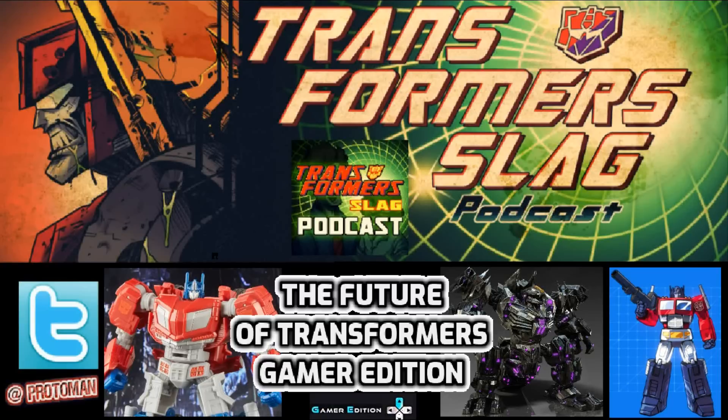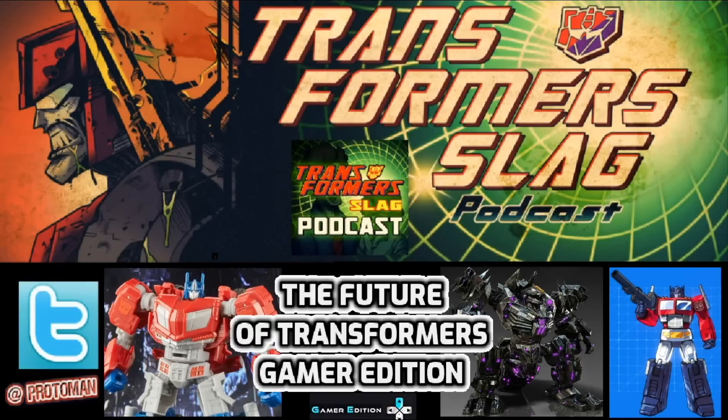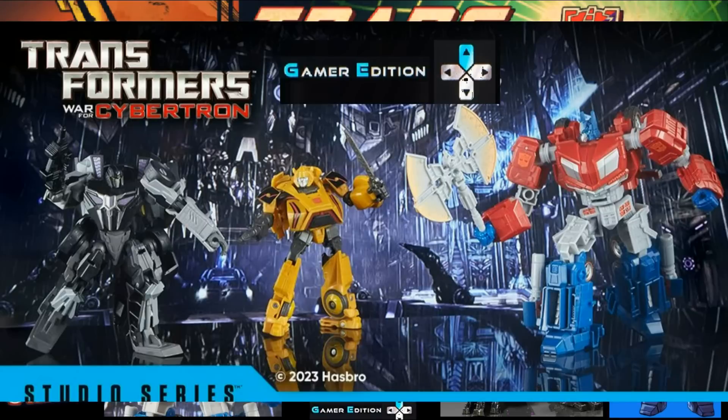Over San Diego Comic-Con weekend, Evan Brooks, one of the lead designers of the Transformer brand at Hasbro, did a Q&A with the fans and took a bunch of questions. A lot of stuff was discovered and learned, and we're going to break these down into different parts throughout the next couple of days here on the Transformer Slag Podcast. What we're going to start with today is the discussion of the future of the Transformers Studio Series Gamer Edition.